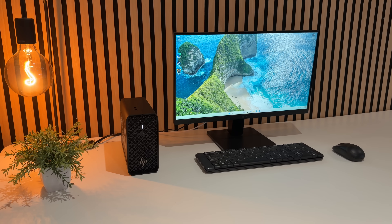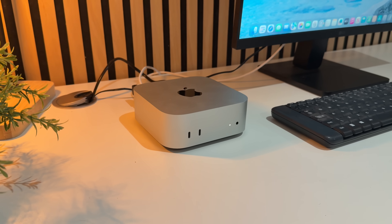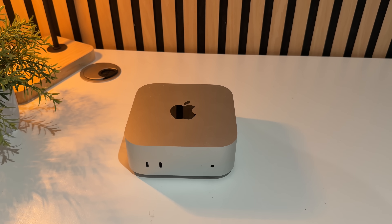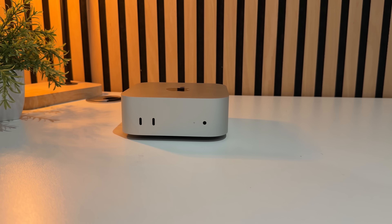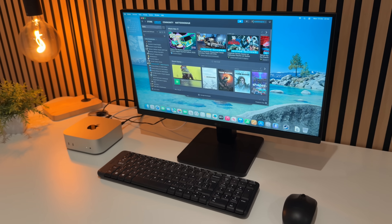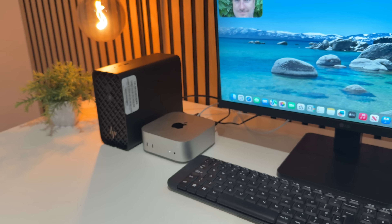The Mac Mini with the M4 Pro is the complete opposite — it's essentially silent. Even under load you can just about hear the fan. It has a 14-core CPU and 20-core GPU with 48 gigabytes of unified RAM. You could spec it up further, but it's already super fast — around 30% faster than the M3 Pro predecessor — and it actually uses less power than that device, which means the fans rarely spin up even under load.